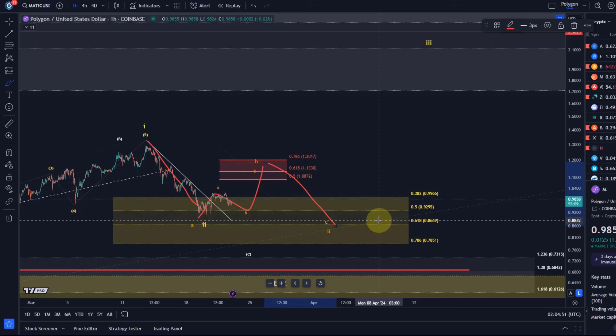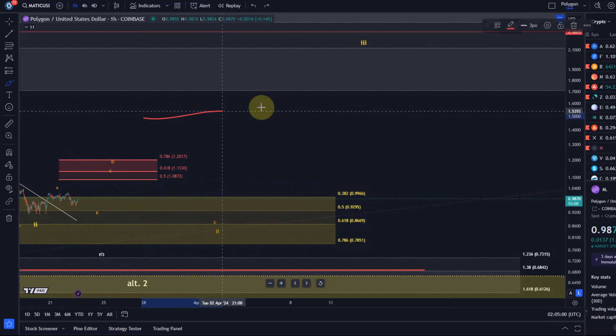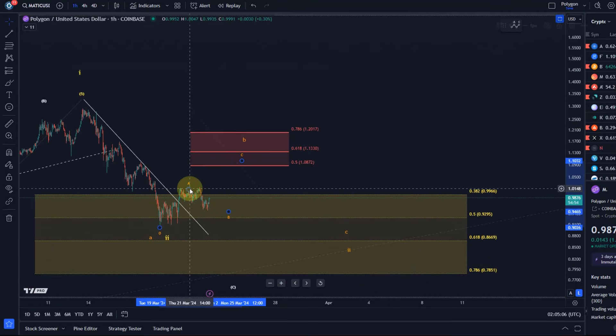But below 78 and a half cents we have to change expectations. This move up looks very choppy at the moment, so I assume that in this larger B-wave rally we only had a top in place in wave A — this here could be a B-wave pullback, and it might even be in already because we have three waves down.